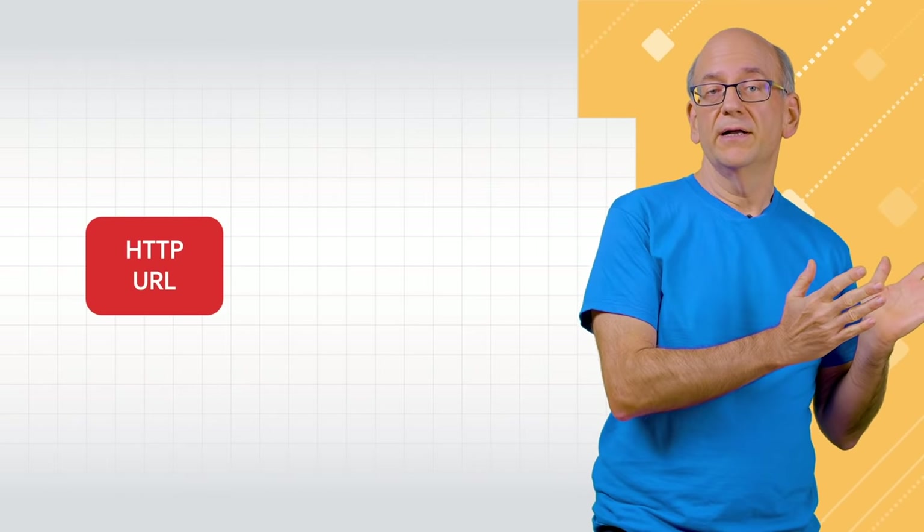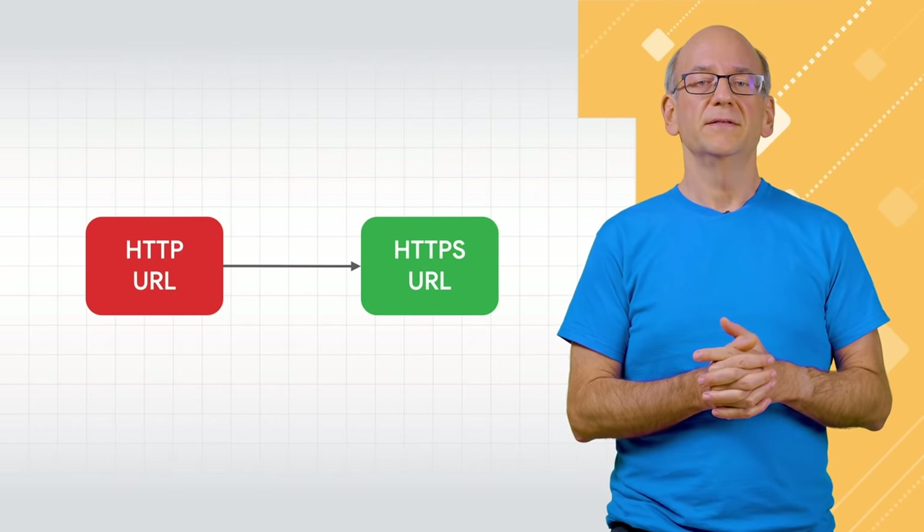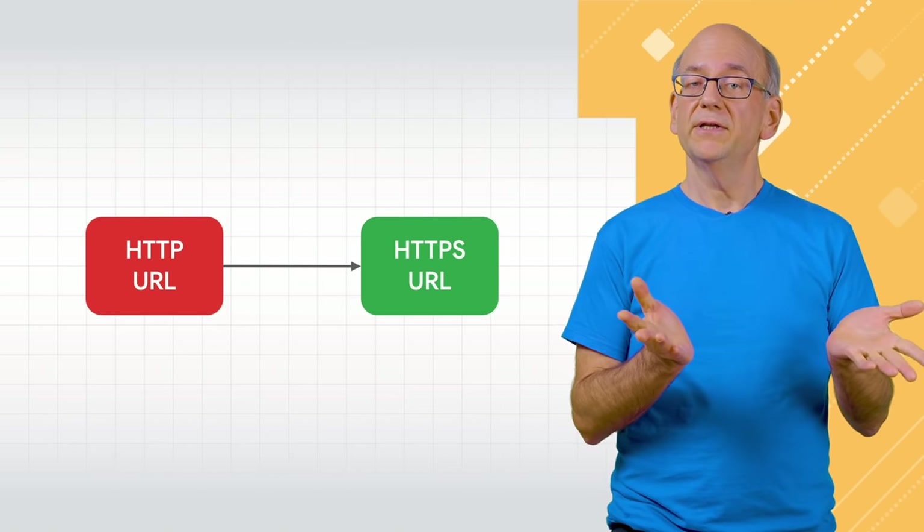HTTPS URLs are different than their HTTP counterparts. So to switch over, you need to redirect everyone from HTTP URLs to the HTTPS version. This is generally done with a server-side 301 redirect. For websites, that's generally considered to be a site migration. Let's take a look at the commonly taken steps.